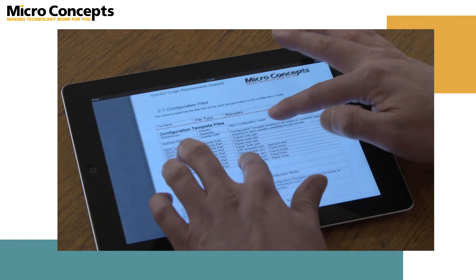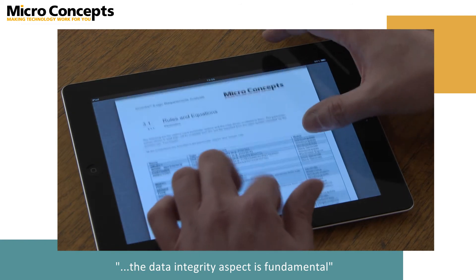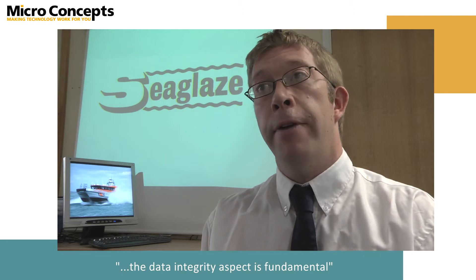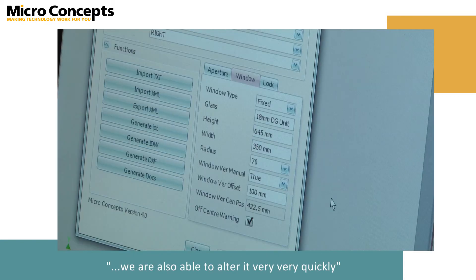From our point of view the data integrity aspect is fundamental. Because each door is unique we need to make sure that we keep a record of exactly what the size of the door is and what its configuration is. One of the great benefits we have of this Inventor model is that not only does it store this information but it is also able to alter it very quickly.